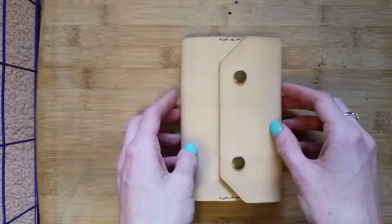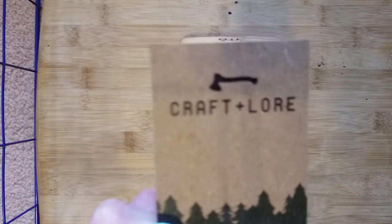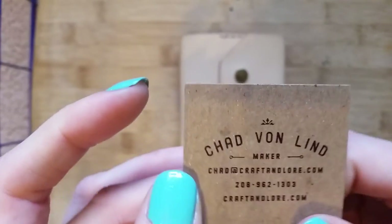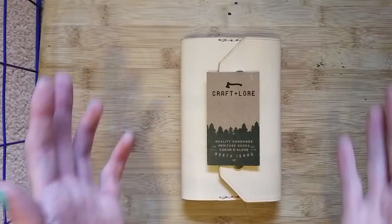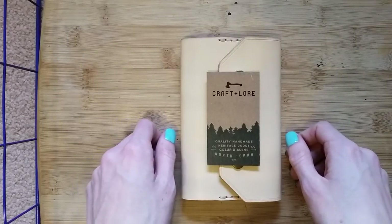Once again, that is Craft and Lore — the proprietor is Chad von Lind, a very nice guy. I actually emailed with him for a while because I wasn't sure which one I wanted. I was asking about the differences between the two options and he was very helpful and responded to all my emails.